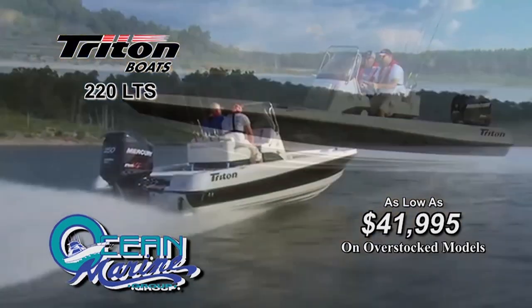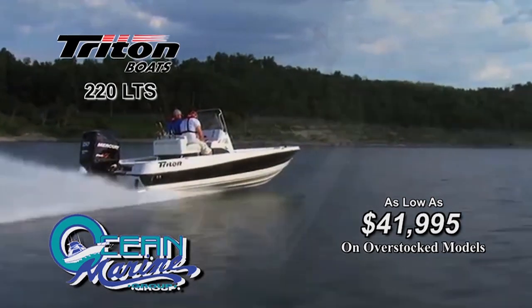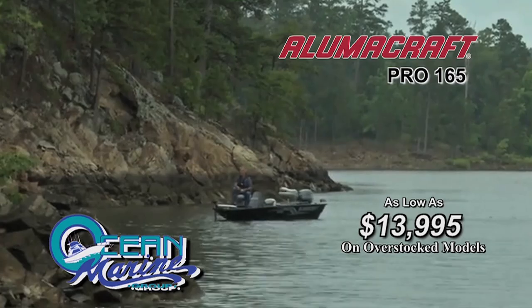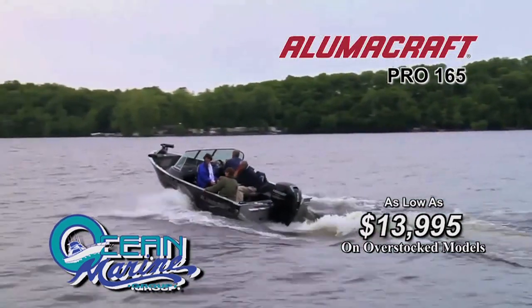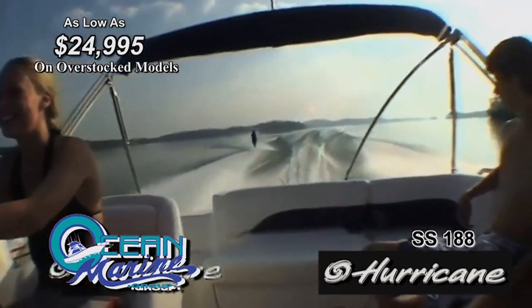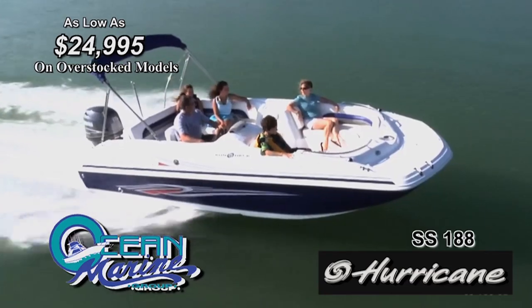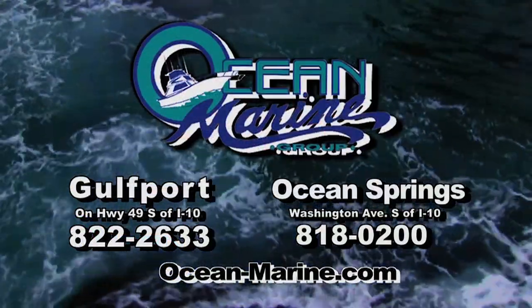Now at Ocean Marine: Triton 220 LTS as low as $41,995. Alumacraft Pro 165 as low as $13,995. And Hurricane SS 188 as low as $24,995. Get all this and more at Ocean Marine in Gulfport and Ocean Springs.